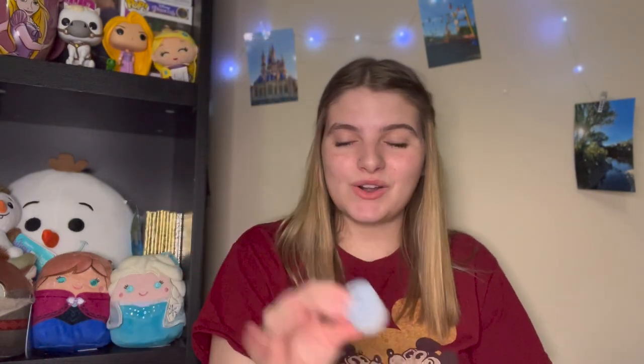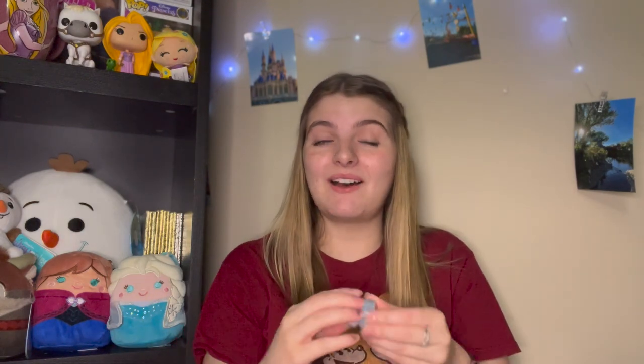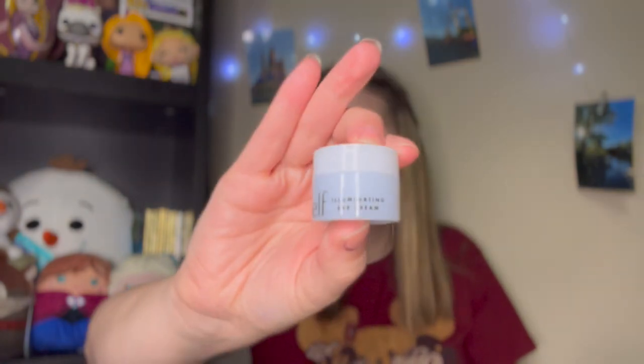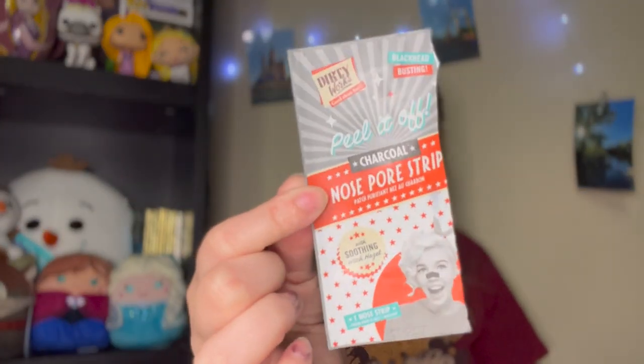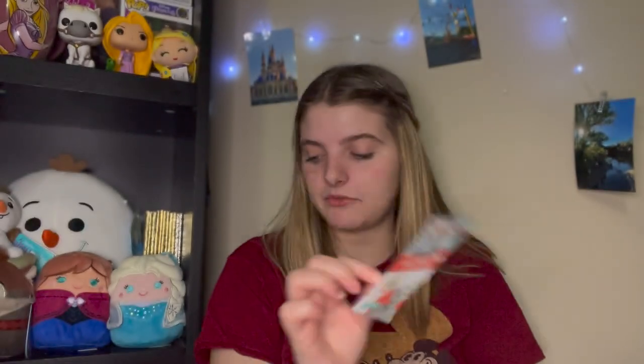I also noticed another skincare product I missed — the Illuminating Eye Cream from e.l.f. This lasted me a good month and a half; eye cream goes a long way, especially when it's so affordable. I would definitely recommend it — it made my under eyes feel super refreshing. I also used the Dirty Works Peel-It-Off Charcoal Nose Pore Strip. I try not to use these too often, but once a month it helps clear out blackheads and keep pores on your nose less clogged. I recommend it.